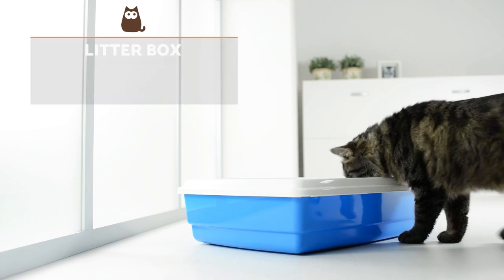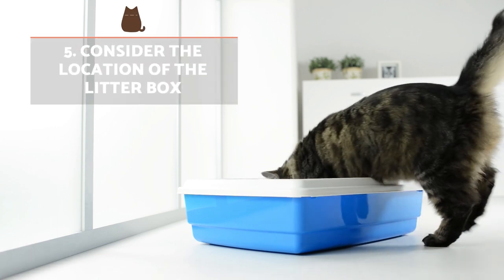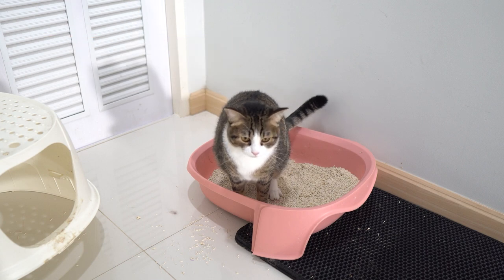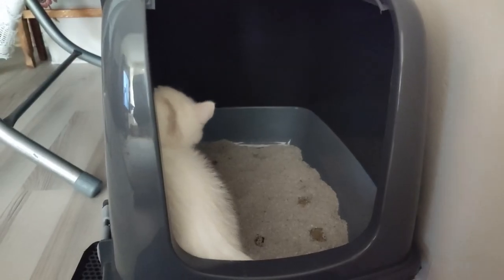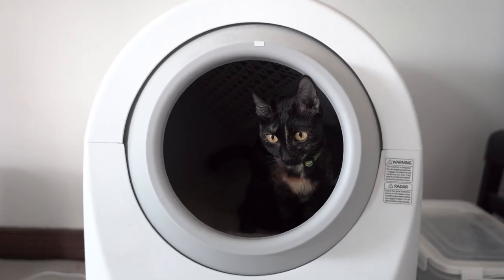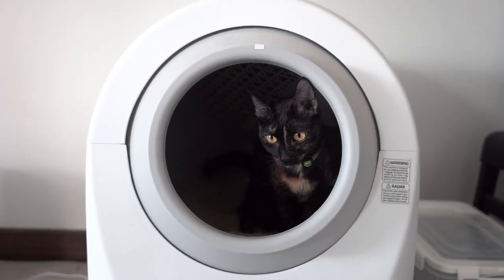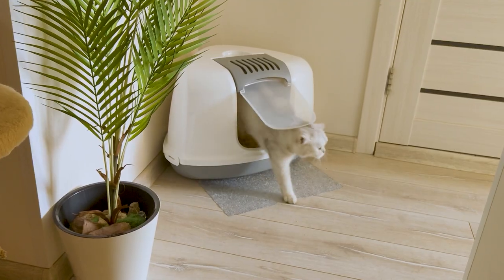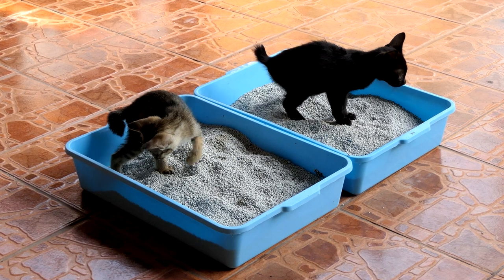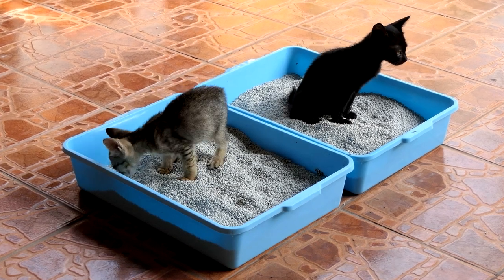Consider the location of the litter box. If you notice your kitten always goes to the same place when they need to defecate, a very simple solution is to move the litter box there, as long as it meets the basic requirements. If you identify more than one area, don't be shy about having two or more litter boxes in the home. If you have two cats, consider whether they can share the same litter box.